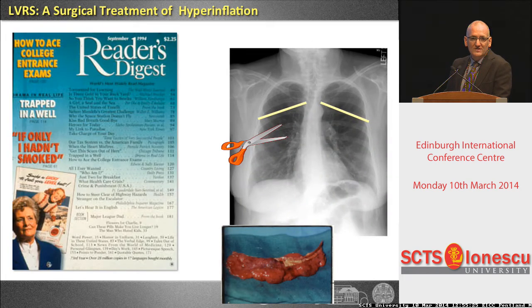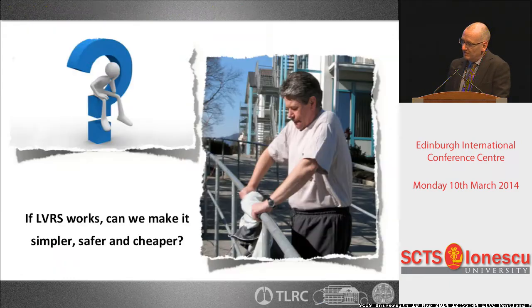The first group who started with this — years away, 1956 — Otto Brantigan did the first publication. Then Joel Cooper brought it back again. The question then was: it seems to work, lung volume reduction by surgeons in a specific subgroup. Can we do it easier, cheaper, and maybe safer when you look at the mortality data published from the NETT trial?